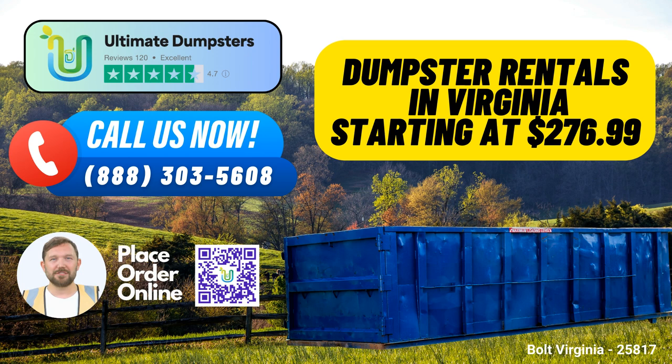Let's dive into the benefits of using Ultimate Dumpsters right here in the heart of Bolt, Virginia. First and foremost, our nationwide coverage is something we take immense pride in. We deliver to over 50,000 cities across 50 states and 3 countries, so no matter where you are, our roll-off containers are just a call away.